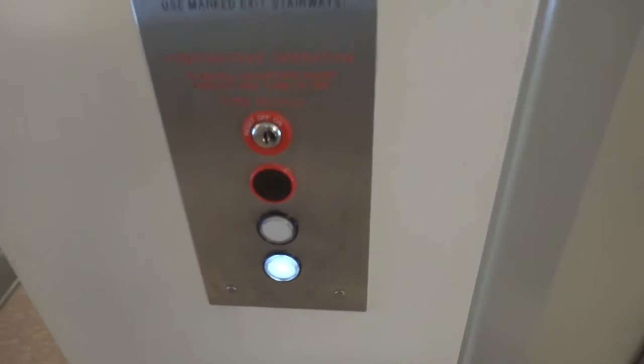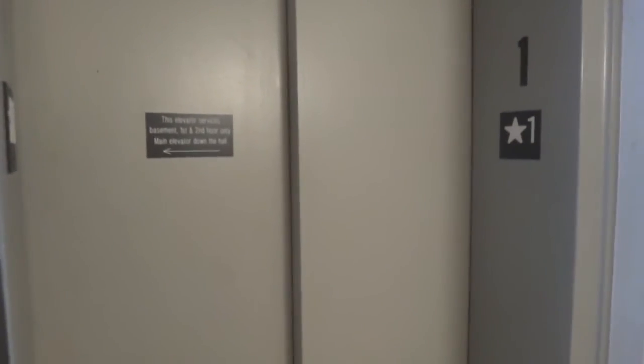Alright, this is the other elevator at the Medical Arts Building in Fredericksburg, Virginia. Yes, I did hear another Dover buzz.